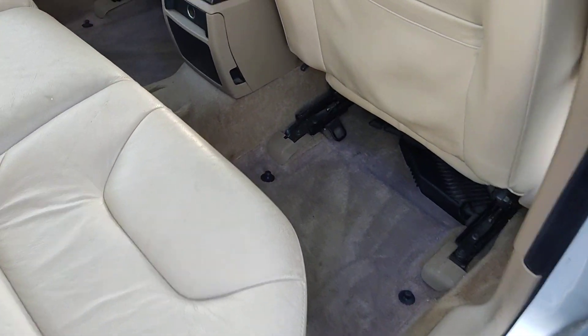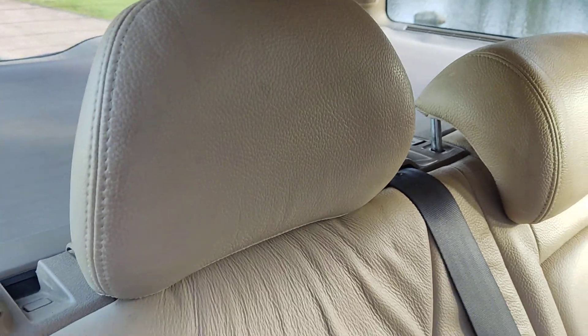Clean flooring, comes with genuine floor mats, and a grey parcel shelf.